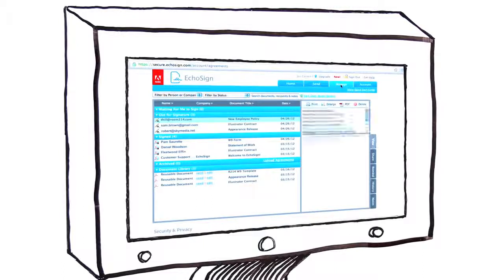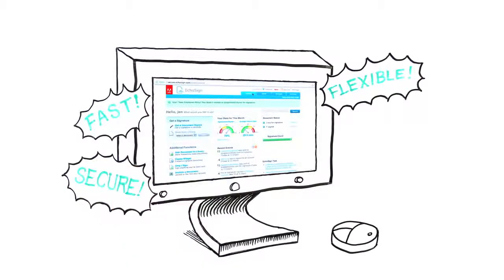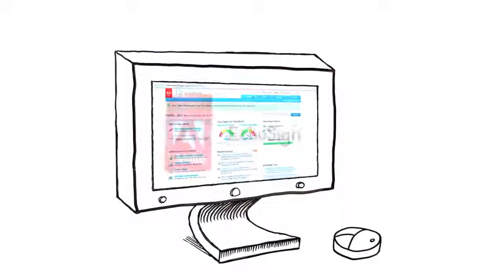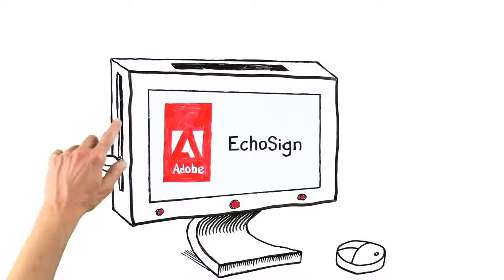It gives you the visibility you need. Know the status of every contract at any given time. It's fast, flexible and secure. It also integrates with the tools you already use. And the best part, EchoSign is as easy as making toast.